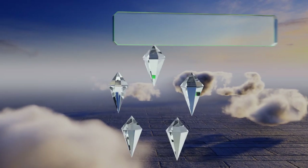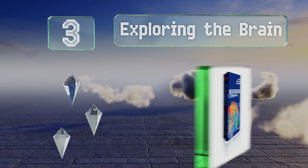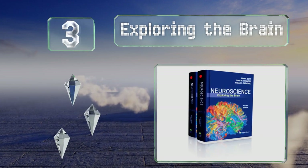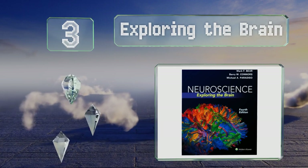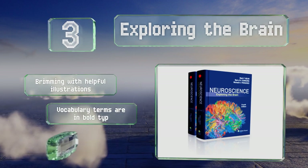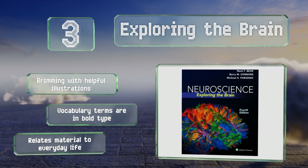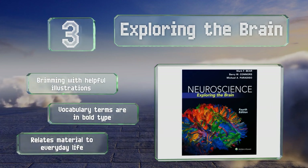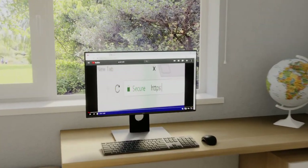Nearing the top of our list at number three, Exploring the Brain doesn't just treat the brain as a piece of hardware to be diagrammed. Instead, it breaks it down according to the psychological components associated with each part, making it tremendously easy to apply what you're learning as you go along. It's brimming with helpful illustrations, vocabulary terms are in bold type, and it relates the material to everyday life.